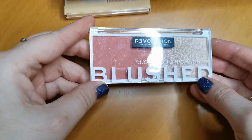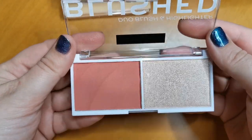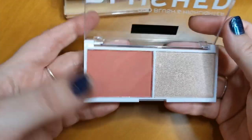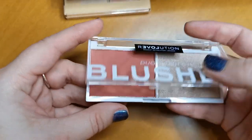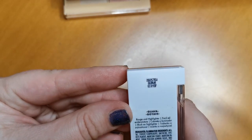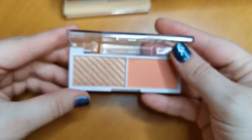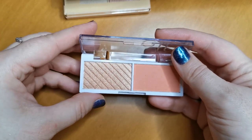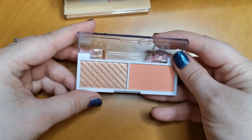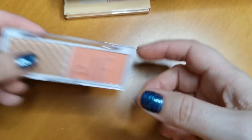Next up I have a duo blush and highlighter from Re-Love Revolution, one of the many sub-brands of Makeup Revolution. This is beautiful. I really enjoy using this, especially the blush — it's a really lovely shade and goes on beautifully. I'll be keeping that. This one is the Elf Bite Size Rouge and Highlighter in the shade Guava. These are so affordable and beautiful. I really enjoy this, so yes, another one staying.